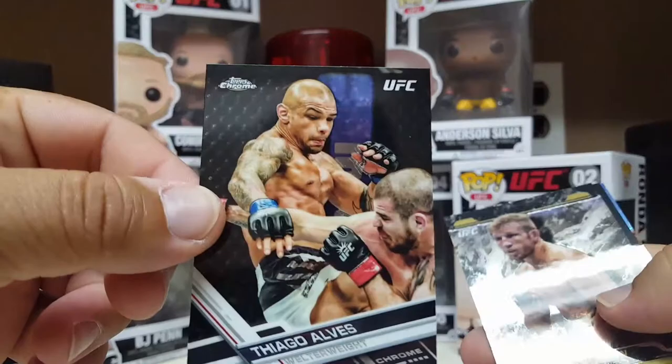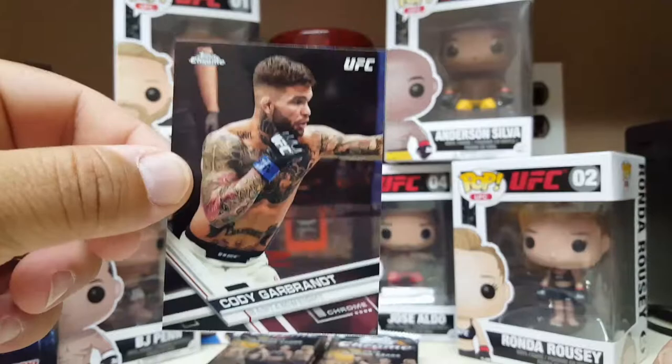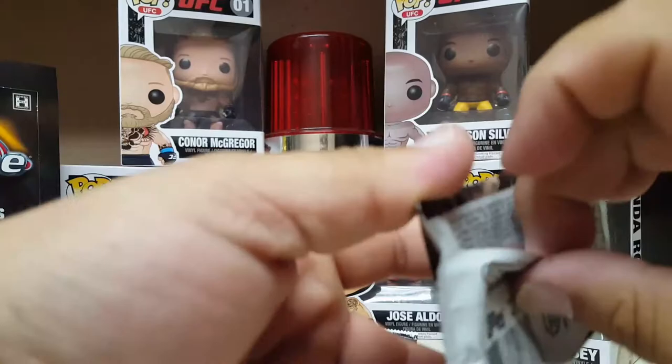That's what we got here. Tiago Alves — nice, that's a good card. TJ Dillashaw from Tier One. Tom Breeze. And Cody Garbrandt again. Nice, I like the cards. Nice and shiny — there he is, Nick Diaz. This guy's a maniac, gotta love that guy.